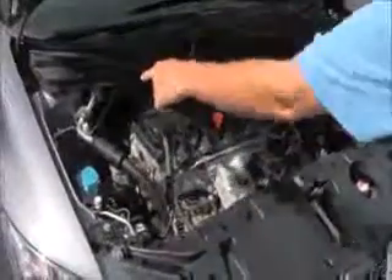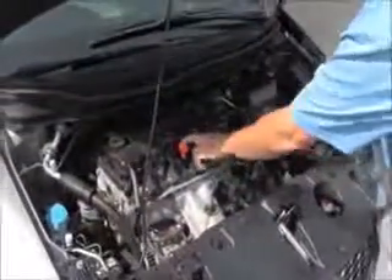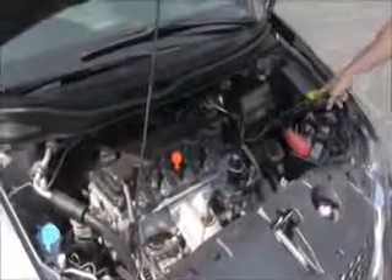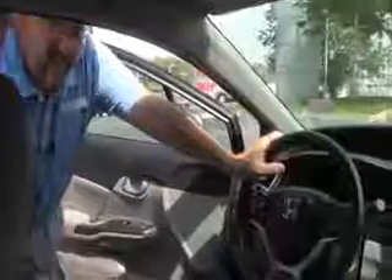Under the hood we have the 1.8 i-VTEC four-cylinder motor. The Civic is front-wheel drive with four-channel independent analog brakes for your safety. Clear reservoirs for your windshield washer fluid, engine cooling, and power brakes. Insulated dipstick for oil check and oil fill, maintenance-free battery, and an easy-access sensor-located fuse box.